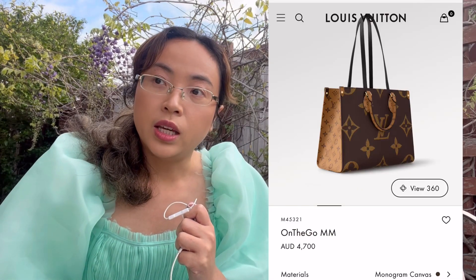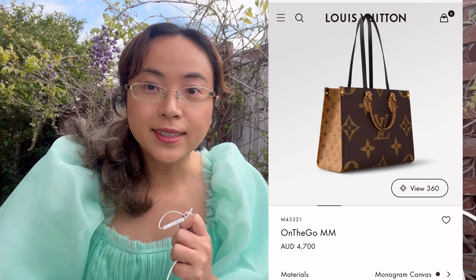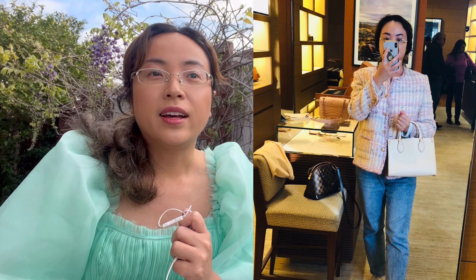On my list I have the On the Go in the monogram fabric. I've tried the white On the Go in PM size — it's okay but it doesn't look very nice on me. I don't quite like the shape in PM size, but in MM size with the monogram I think it's classic. Apparently it's very heavy though, and while it can fit a laptop, it's quite formal and heavy at the corners, so I worry I wouldn't use it enough.